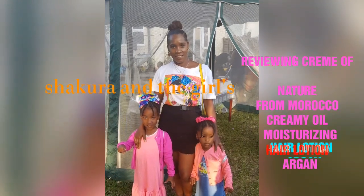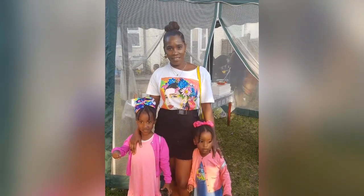Oh my beautiful people, it's your Shakura and the girls. I'm back with another video. Today I'm going to be reviewing this Cream of Nature Argan Oil from Morocco — the Creamy Oil Moisturizing Hair Lotion.